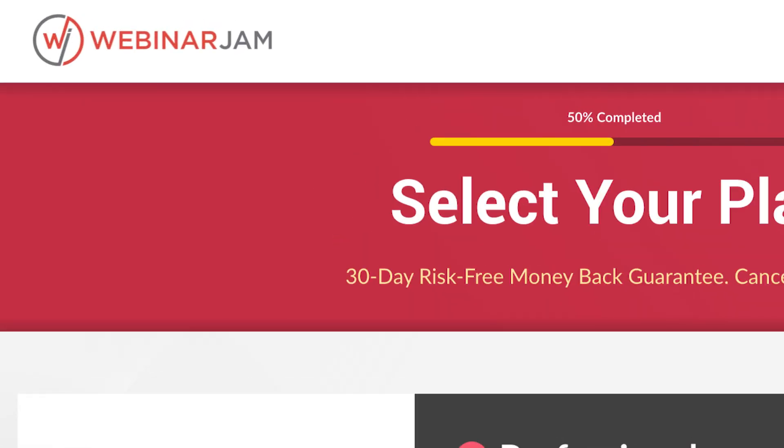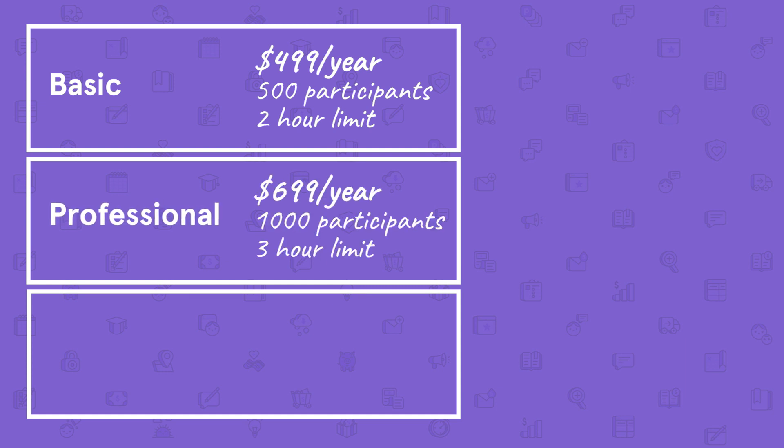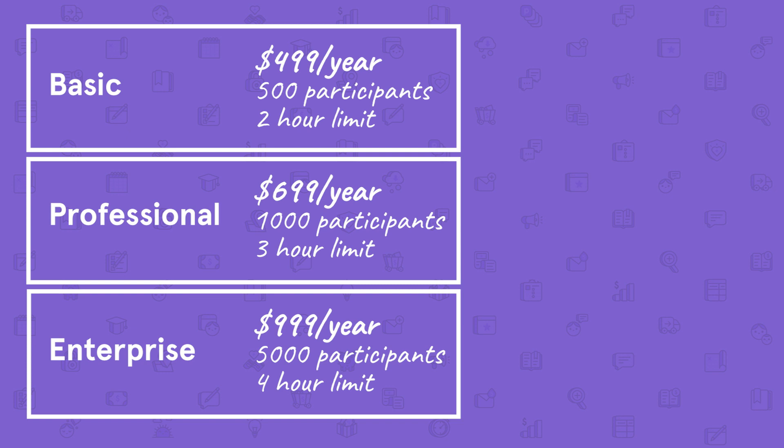This platform comes with a higher price tag, but the discoverability offered by the webinar finder feature alone might be worth it for your business. Next up, Webinar Jam. While it may not seem like it, Webinar Jam is one of the more affordable platforms per attendee. Their basic plan is $499 per year — about $41.58 per month — but allows up to 500 participants with a 2-hour limit per session. Their professional plan is $699 per year for up to 1,000 participants with a 3-hour limit, and their enterprise plan is $999 per year for up to 5,000 participants with a 4-hour limit per session.